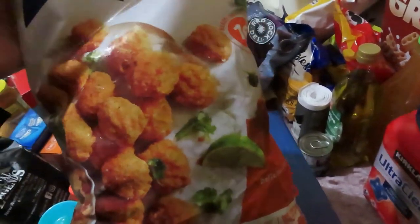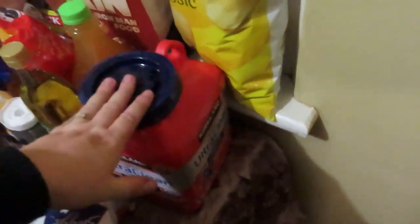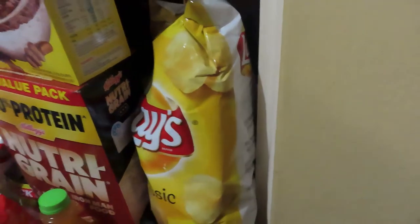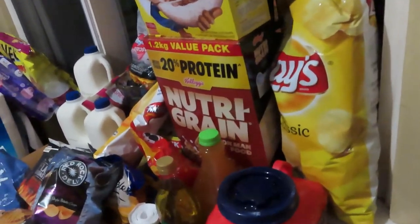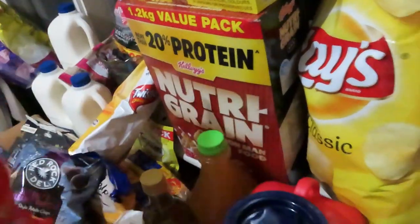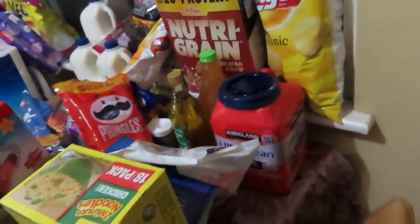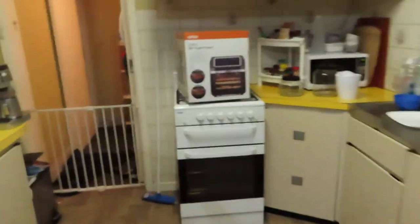Got some pods for the washing machine, some chips, Cocoa Pops, and Nutrigrain. And Pringles - those are from Louise. And that's everything we got today! Oh wait - I haven't shown you the best part. Look what we got from Kmart!